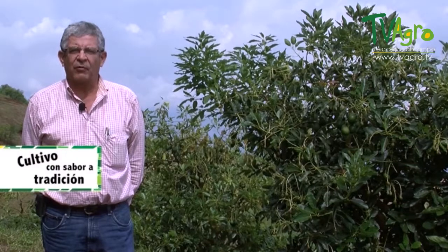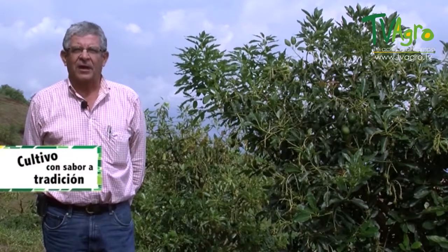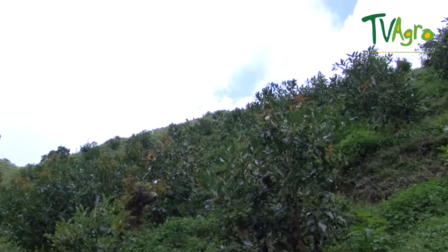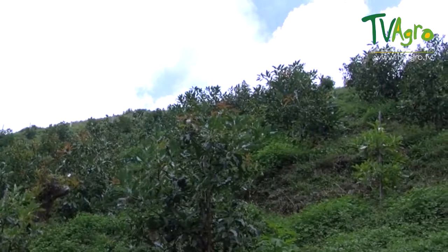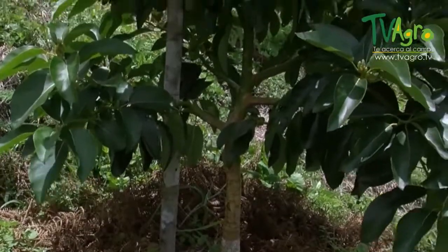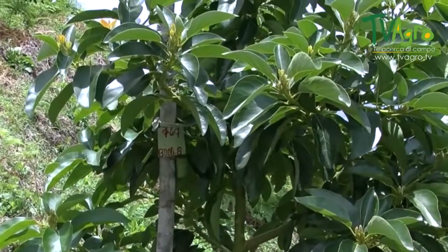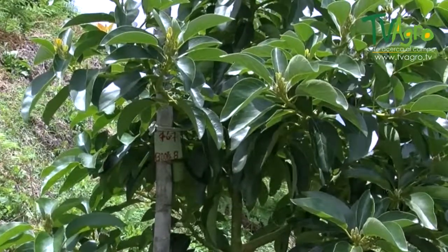With the cultivation of avocado, it's very important to take into account where the plant material comes from. Generally, you begin by buying trees from greenhouses that have been registered with ICA and that have a monitoring guarantee from an entity that covers all phytosanitary needs. Then you check the quality of the seed, the size and the thickness of its stems, the condition of the grafts, and the size of the sprouts.